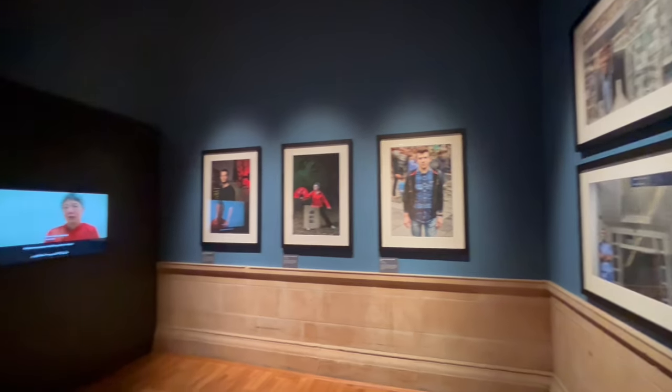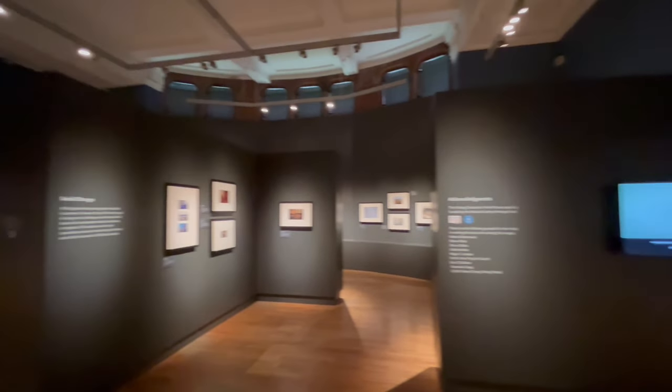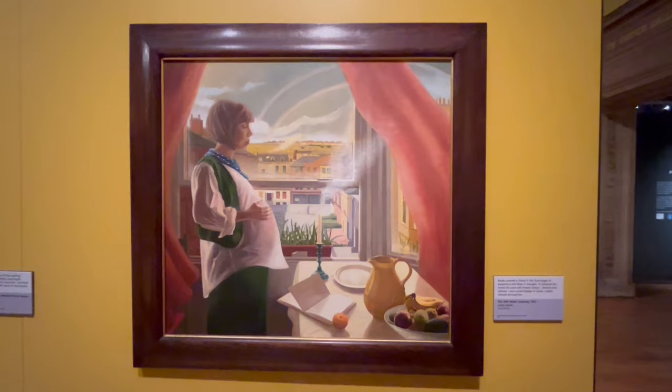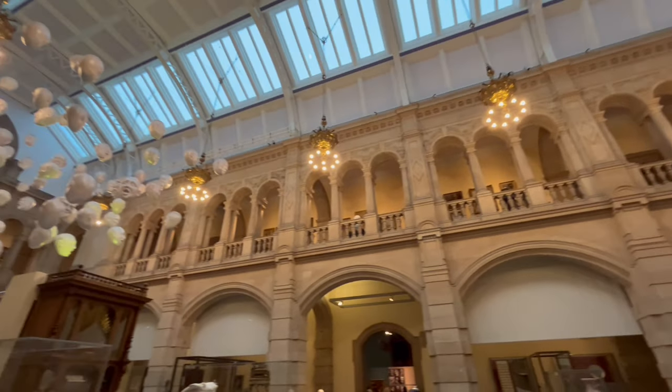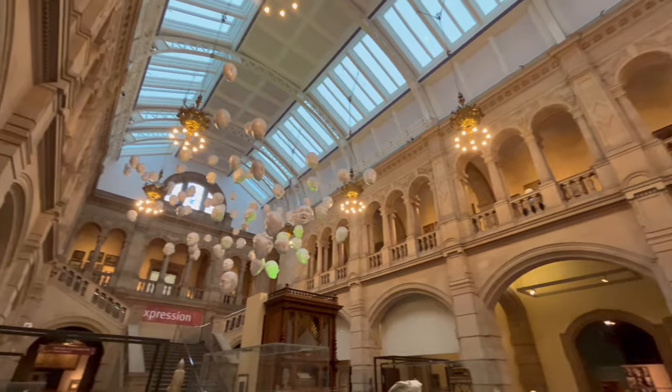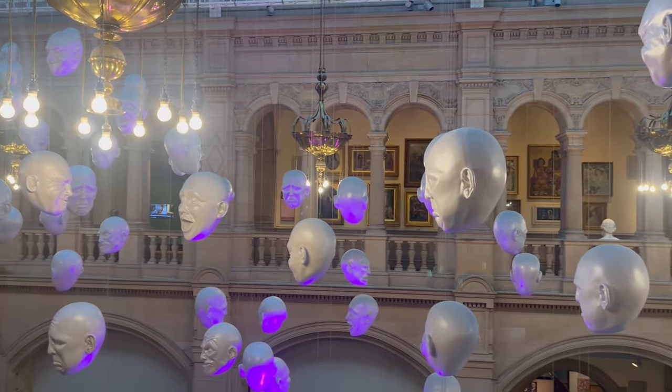We really enjoyed this exhibition called Putting Ourselves in the Picture, which tells the story of migrants who now call Glasgow their home. There's also a rather eerie installation by artist Sophie Cave called Floating Heads.